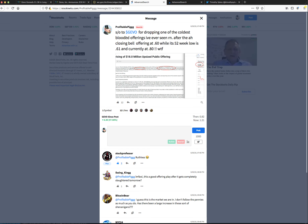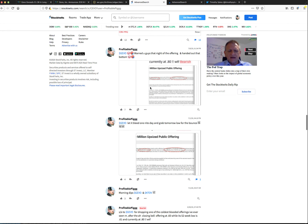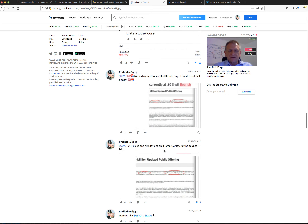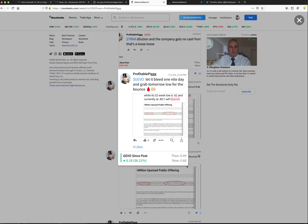Shout out to GEVO for dropping one of the coldest-blooded offerings I've ever seen. Back on June 30th, the price was at 80 cents and right after the bell in after hours they dropped an offering at 61 cents — think about that. They killed everyone. That's what they've been doing for years. I told people to let it bleed a couple days, and it went down to 49 cents before bouncing to 68 cents. A lot of people following my alerts made good money on that one.